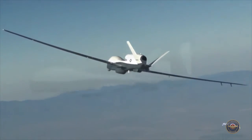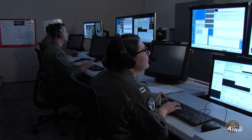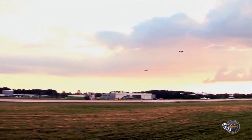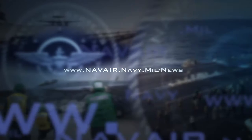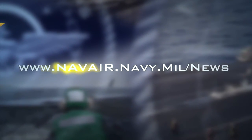VUP-19 was stood up in 2014. Since that time, operators assigned to the squadron received training at Naval Air Station Patuxent River, Maryland. Triton is expected to deploy in fiscal year 2018. You can learn more about VUP-19 and what it's like to be a Triton operator by visiting our website at www.navaire.navy.mil.